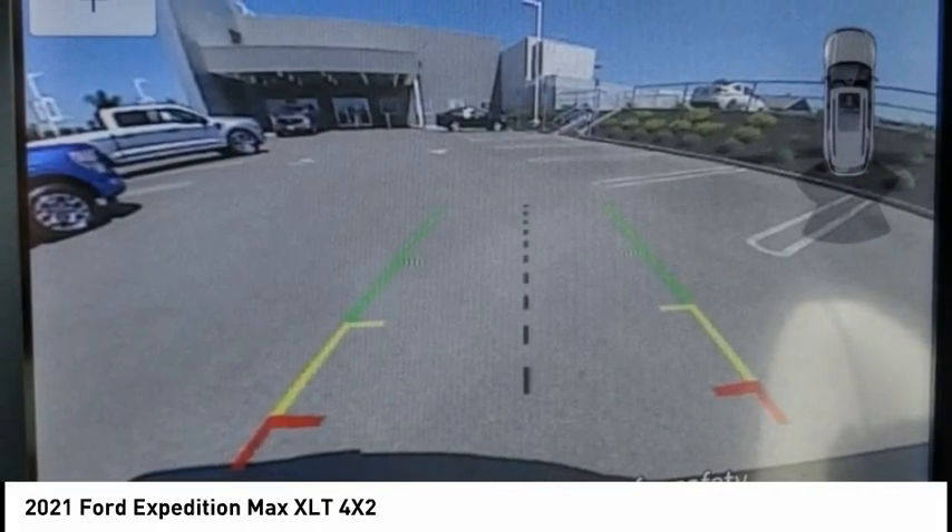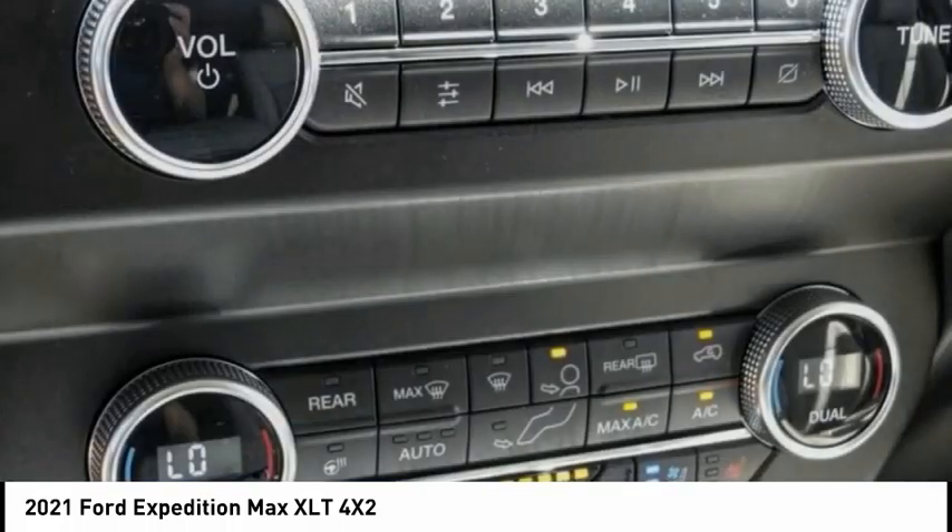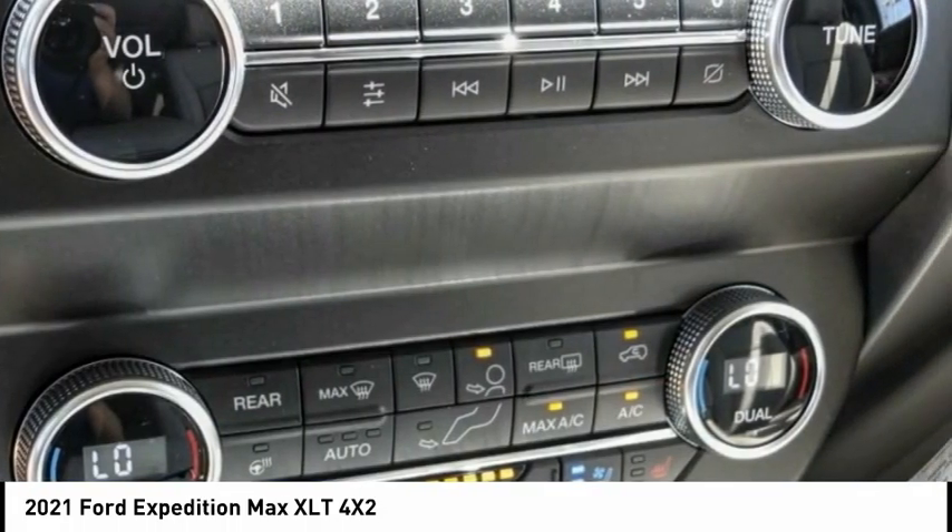Remote keyless entry, fog lights, speed control, four wheel disc brakes, rear window defroster.